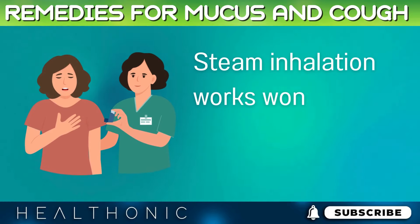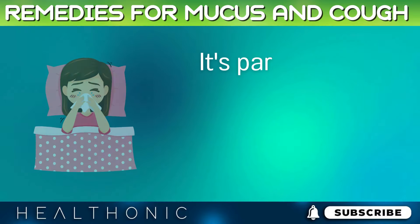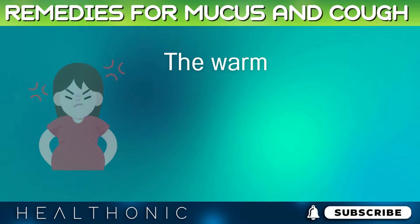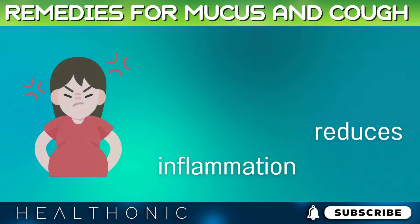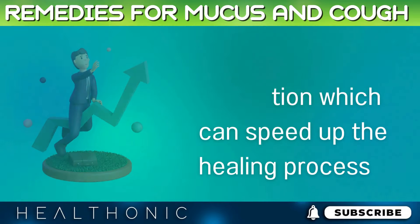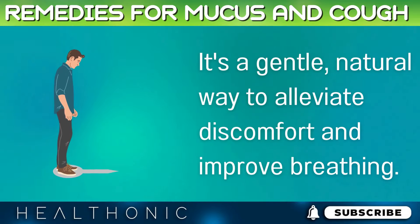Steam inhalation works wonders for clearing mucus and easing coughs. It's particularly beneficial if you're dealing with a cold, flu, or allergies. The warmth of the steam soothes irritated throat tissues, reduces inflammation, and increases circulation, which can speed up the healing process. It's a gentle, natural way to alleviate discomfort and improve breathing.